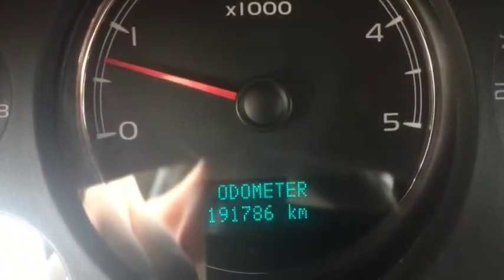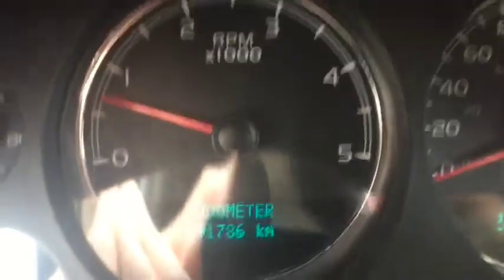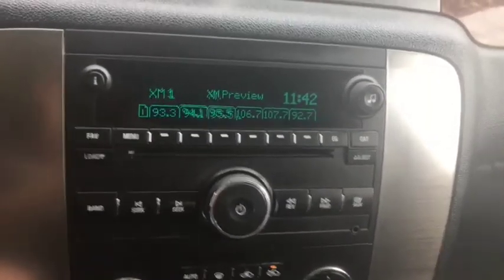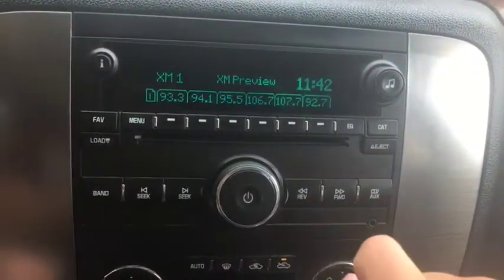This vehicle comes with 191,786 kilometers. The radio system comes with AM, FM radio, satellite radio. You have an aux port just right there as well as a CD player.